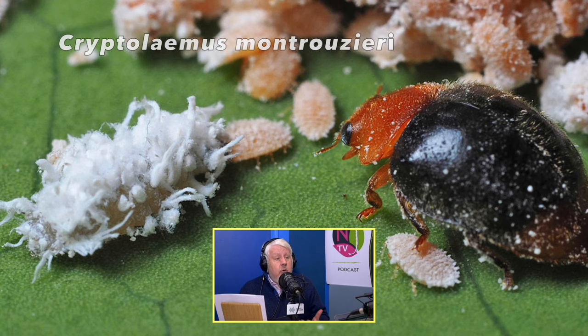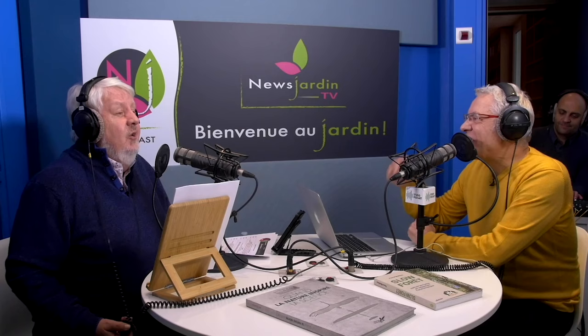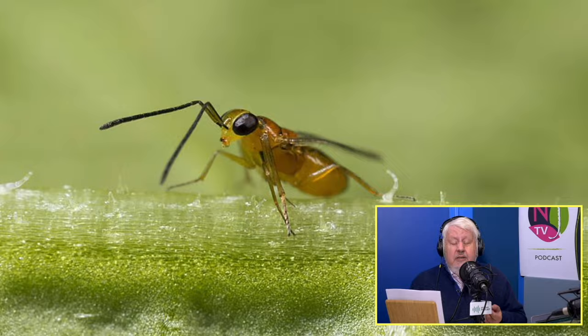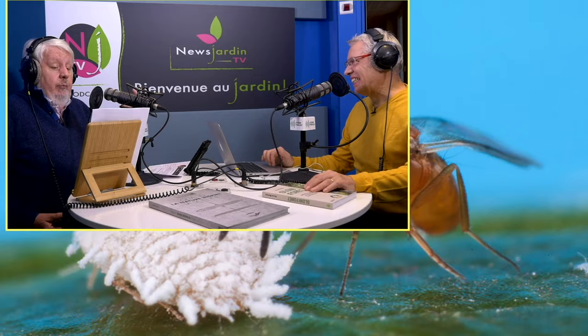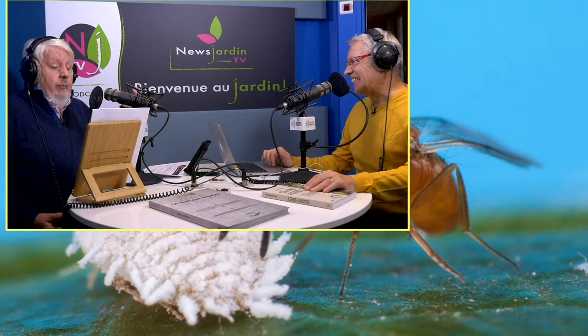Cryptolaemus montrouzieri, c'est très efficace. C'est une coccinelle australienne mangeuse de cochenilles. On peut compléter avec le Leptomastix dactylopii, un hyménoptère qui va pondre à l'intérieur même de la cochenille — sa larve mange la cochenille de l'intérieur. Un seul Leptomastix peut parasiter 50 à 100 cochenilles par semaine. Il vit à peu près 3 semaines, mais il lui faut une température de 24 degrés.